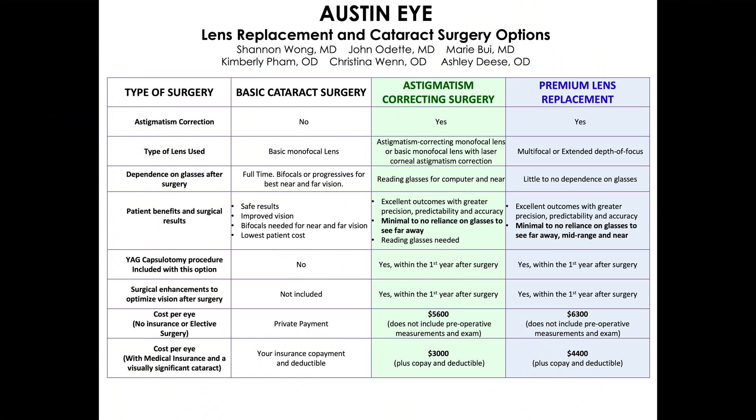Let's address the cost question. How much does premium lens replacement surgery cost in our practice? If you do not have a visually significant cataract — which is generally the group between the ages of 45 and 65 — then your surgery is considered elective or cosmetic and not covered by insurance. The cost for premium lens replacement with a presbyopia-correcting lens such as the Panoptix in this situation is $6,300 per eye.